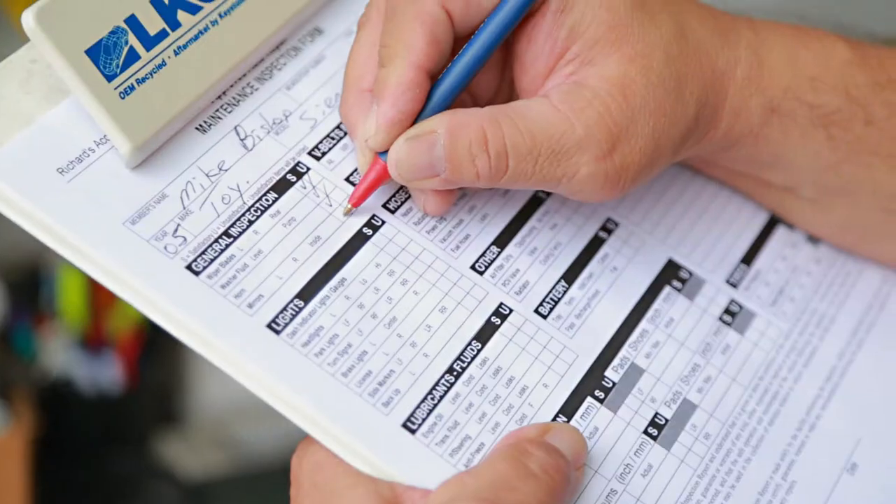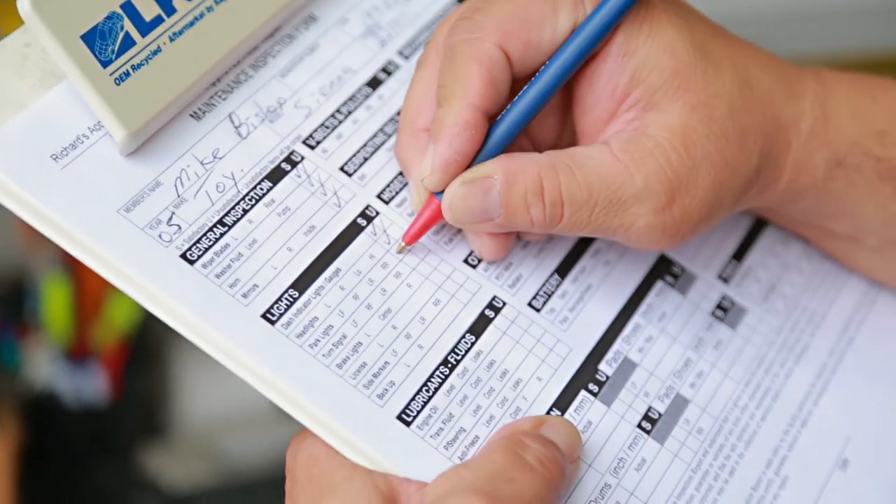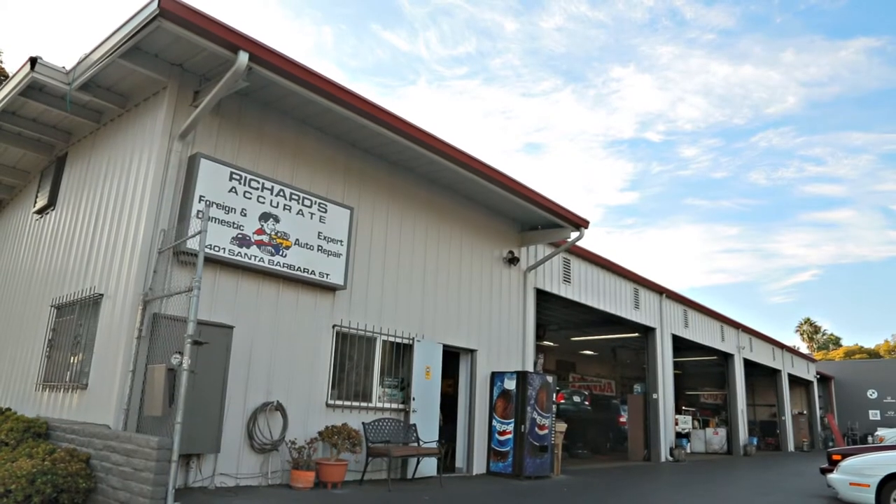One of the main benefits of having Richard's Accurate Automotive take care of your car is your whole history is in our computer. We can see what was done, we can see what was recommended to be due in the future. We're able to do the repair quicker and less expensive than if we didn't know the history.